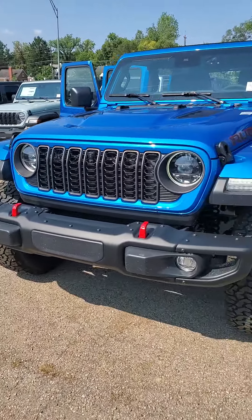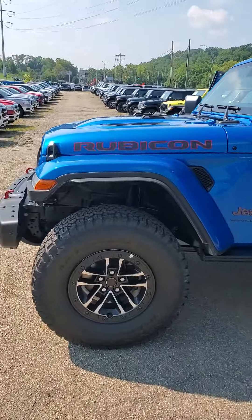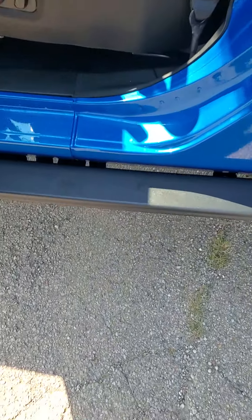Red hooks let you know it's a Rubicon. Beautiful blue exterior, 35-inch wheels. You do have a rock sliding running board, so it is a step.